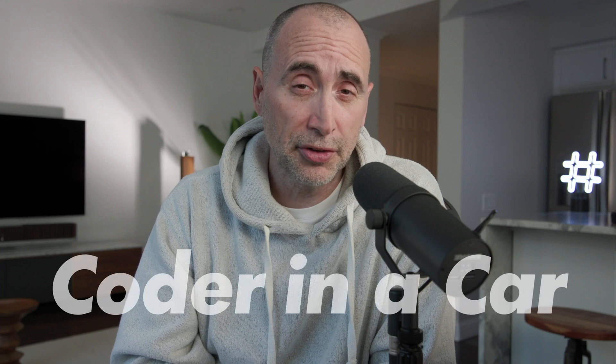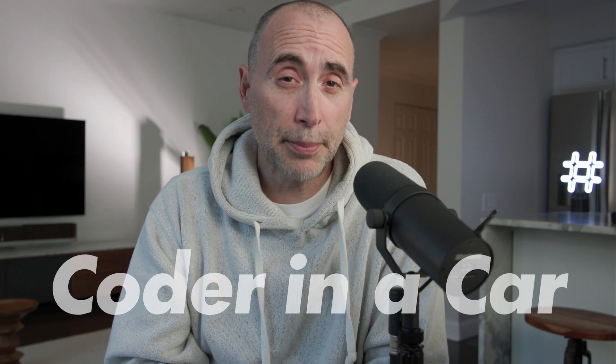I mentioned this because I'll be doing my Coder in a Car series starting in November, and I bought this new vehicle specifically for that task. All right, and that's about it. We'll talk soon. Bye-bye.